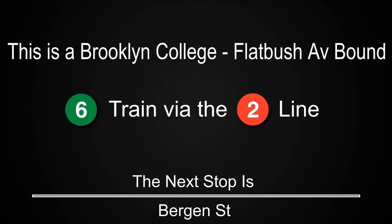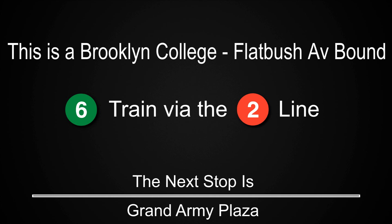This is a Brooklyn College Flatbush Avenue-bound 6 train via the 2 line. The next stop is Bergen Street. The next stop is Grand Army Plaza. The next stop is Eastern Parkway, Brooklyn Museum.